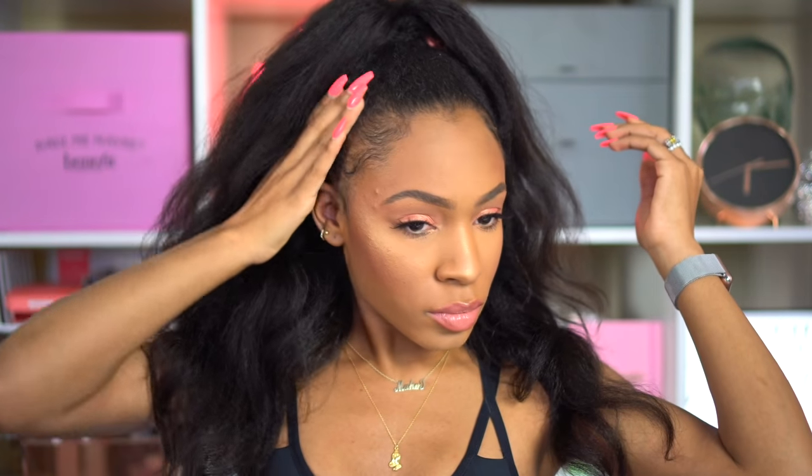If you guys want a tutorial on my hair, I have one coming soon. I hope you enjoyed this look — it did stay transfer-proof and my shirt stayed white all night! I hope you guys enjoyed it. Be sure to check out my previous videos and subscribe if you have not. Bye!